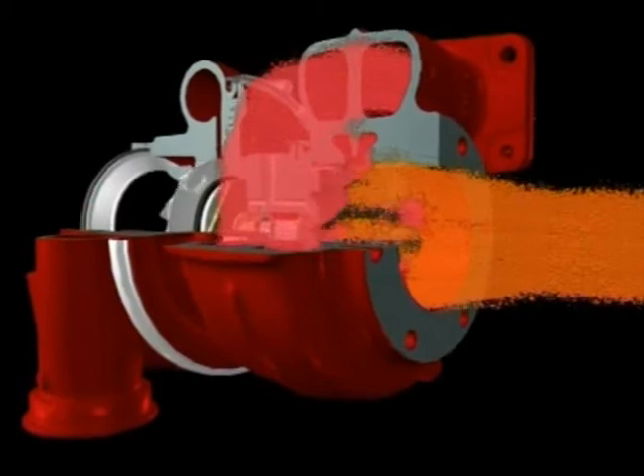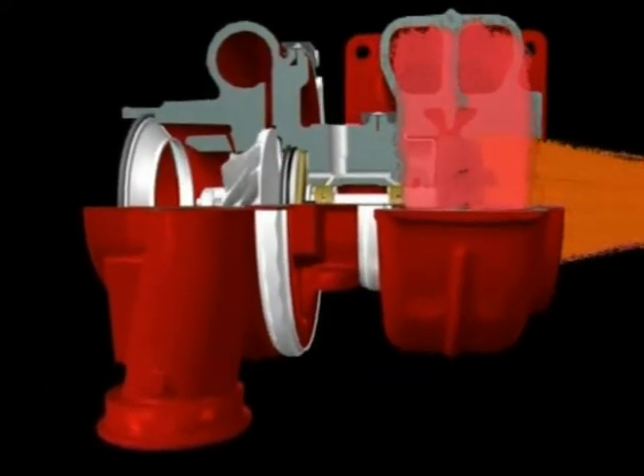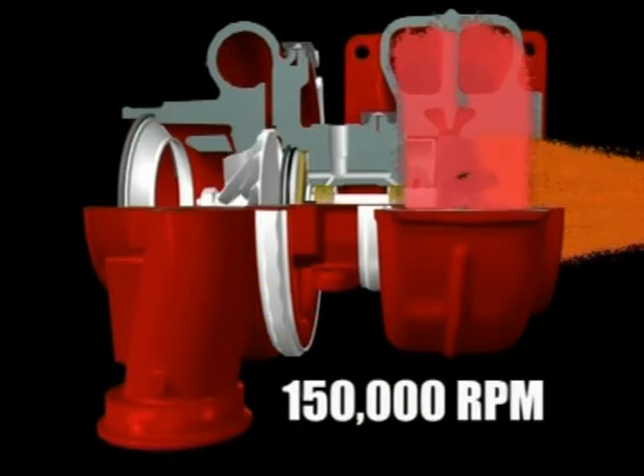The speed and load of the engine determines how fast the turbine wheel spins. If the engine is in idle mode, the wheel will be spinning at minimal speed. As more gas passes through the turbine housing, the faster the turbine wheel rotates. At full speed, the turbine wheel can rotate at over 150,000 rotations per minute.